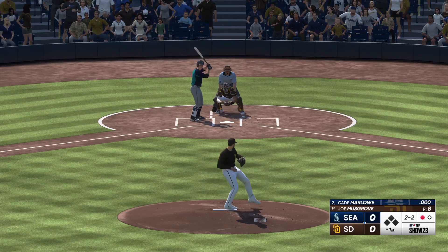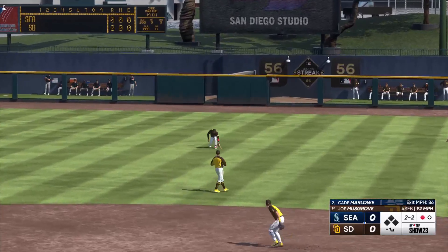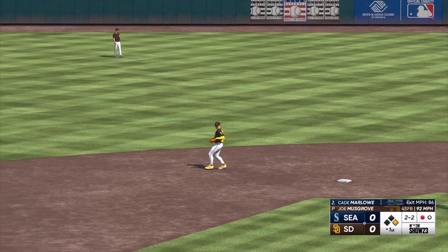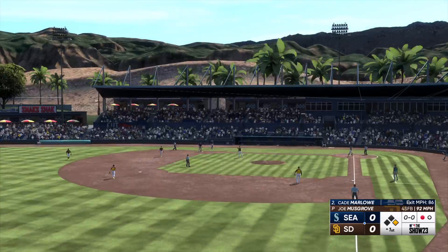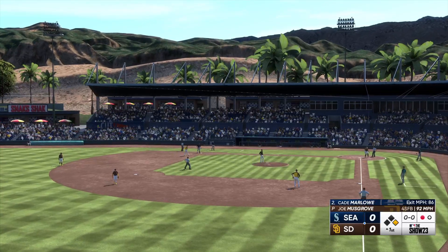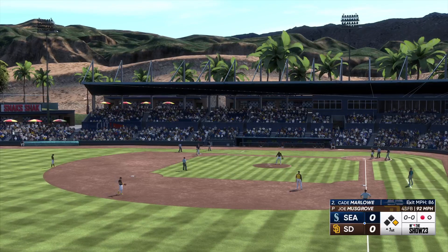One down, bases empty. Ground ball to the right side, and it finds its way through for a hit. They get a man aboard with a one-out single — just one of those seeing-eye base hits through the infield. He rolled over on it a little bit, but sometimes those find a hole and get you a knock.